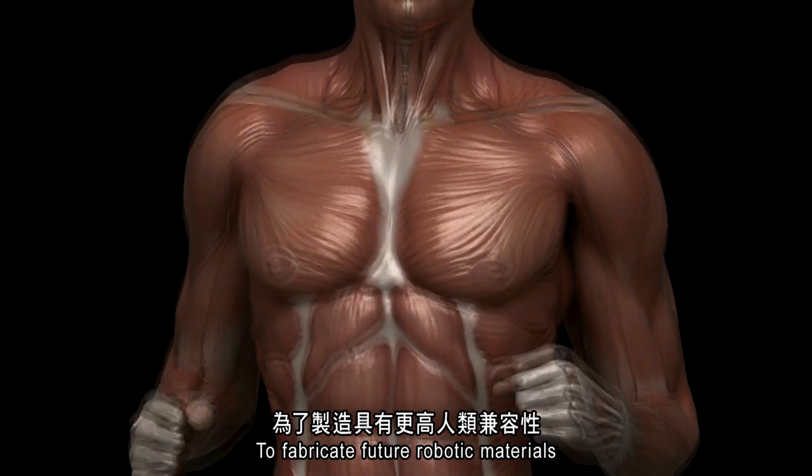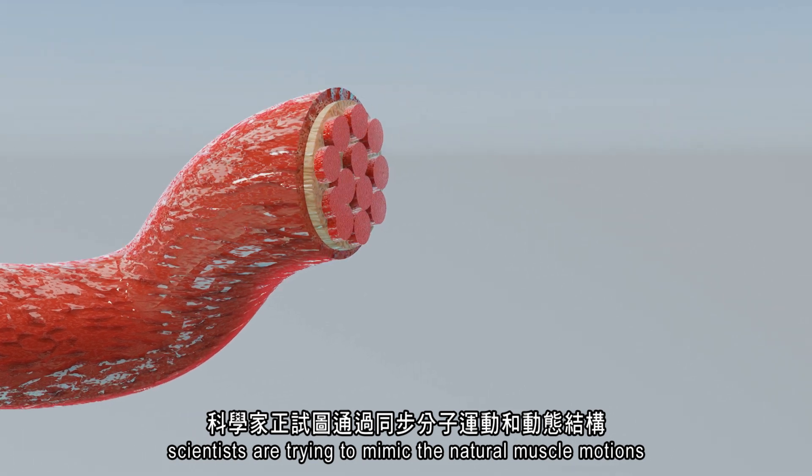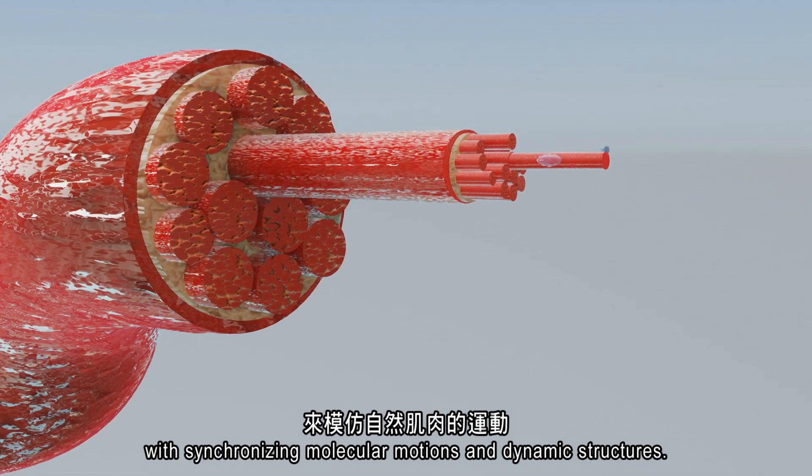To fabricate future robotic materials with higher human compatibility, scientists are trying to mimic the natural muscle motions with synchronising molecular motions and dynamic structures.